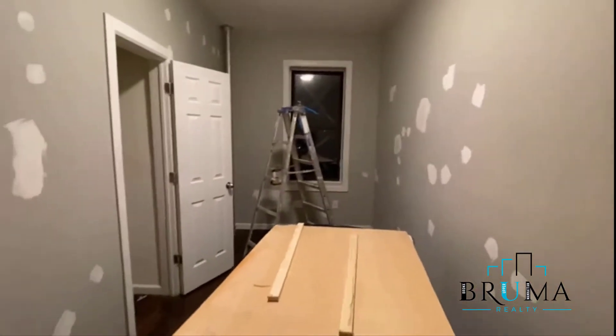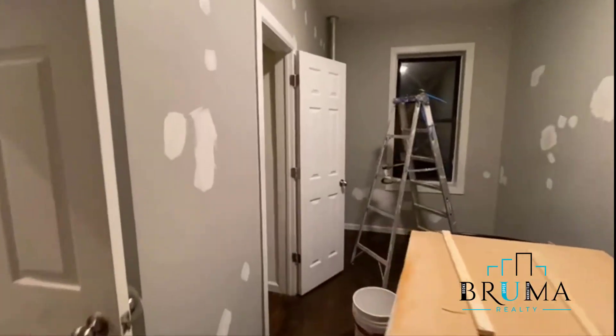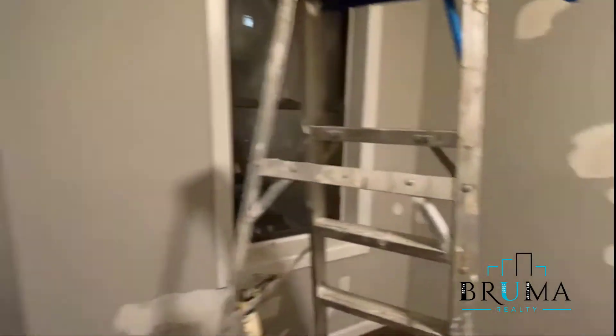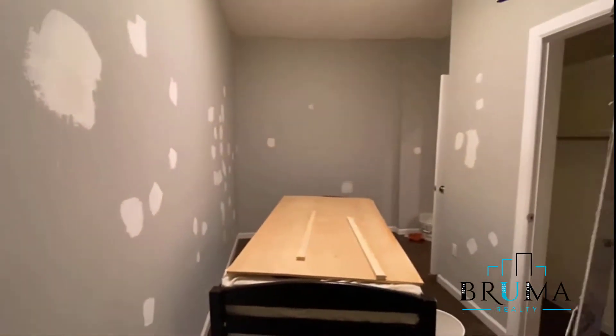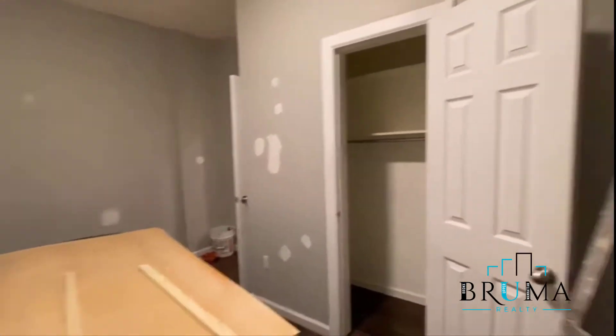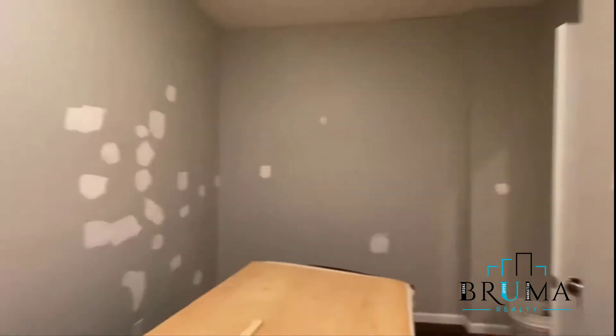To the right you got the smaller bedroom — fits a queen size nicely. Nice closet. Window space in the back, actually the front, but it's at the top of the lobby.